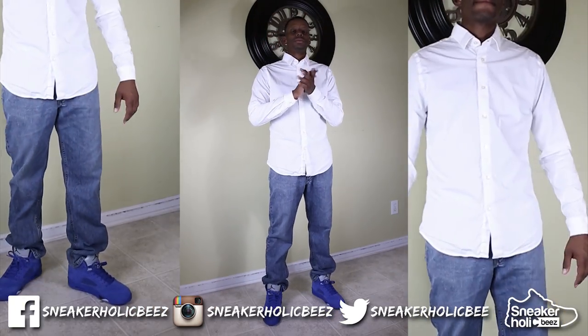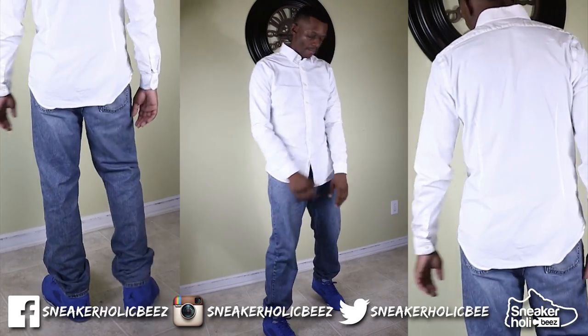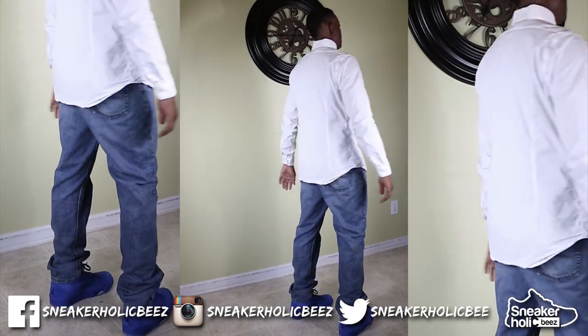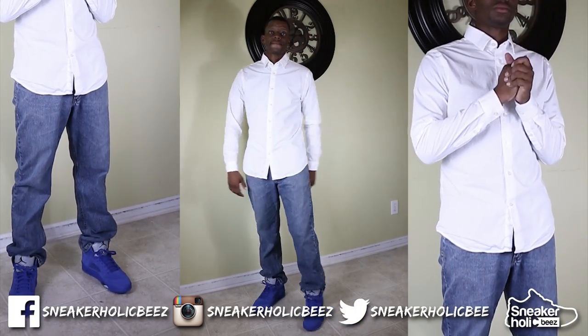In the first style, I have on a regular white button down shirt — nothing too fancy with it. I also have on a pair of Levi denim blue jeans. The style of jeans doesn't matter; it's whatever fits your body type. But for information purposes, all my jeans are 501s.